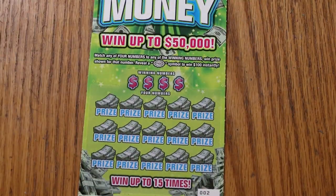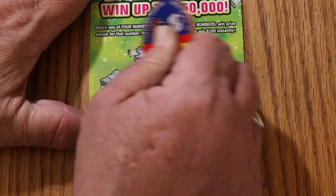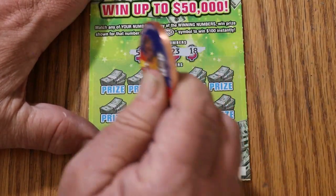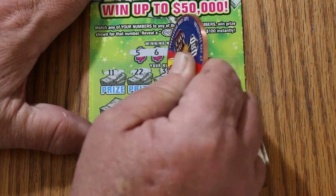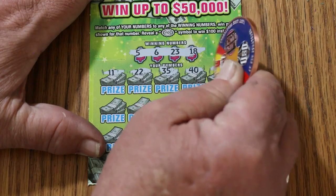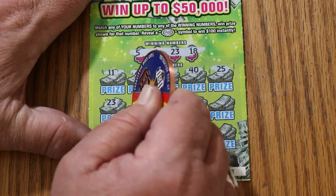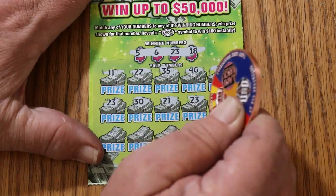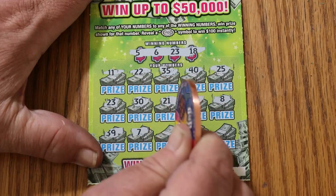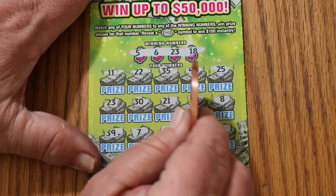We're going to get started with ticket number 002, working our way to 000. Let's see what happens here with just 3 tickets. Numbers are 5, 6, 23, and 18. Wouldn't it be a riot to hit the burst on just 3 tickets? 11, 22, 35, 40, 25 — 23! We've got a match on the first one. It's not even going to be a blank session. 30, 21, 23 — we've got two 23s. Excellent. 8, 39, 7, 41, 36, and 1 in the corner. So we just have the two 23s.